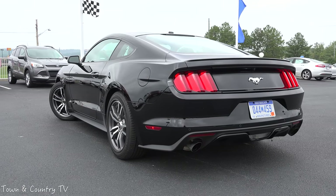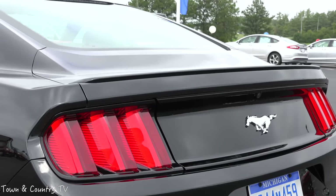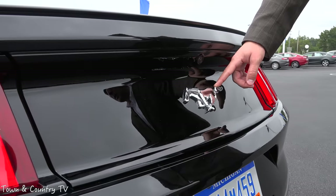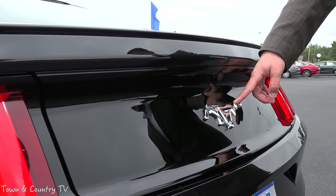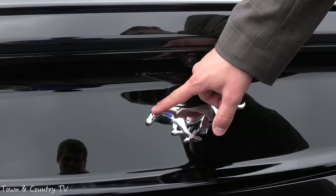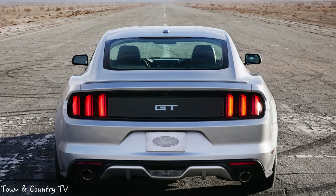This car does have backup sensors and a very nice high-resolution backup camera. On the back of the vehicle is this pony logo — there are three different pony logos, and this is how you can tell if the vehicle is a V6, an EcoBoost, or a GT. This is the EcoBoost. If you have the V6, you'll have a similar pony logo with a bar going through it vertically. The GT has the GT logo on the back.